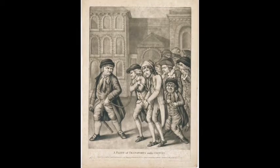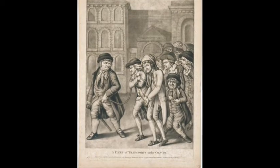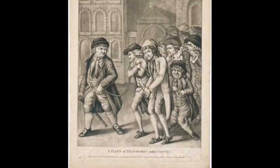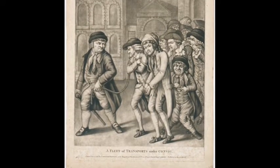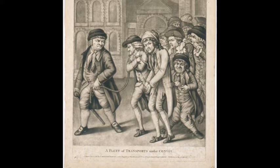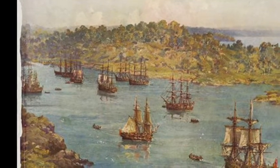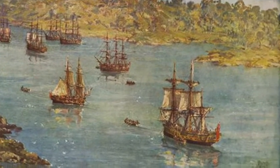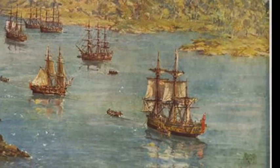As well as over a thousand British, African, American and French convicts who'd been sentenced to transportation, the ships also carried officers, crew, marines and their families. It took 252 days for the six convict ships, three store ships and two Royal Navy escort ships to complete the journey.